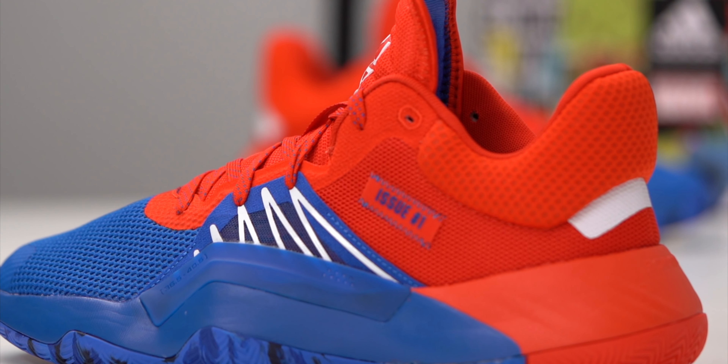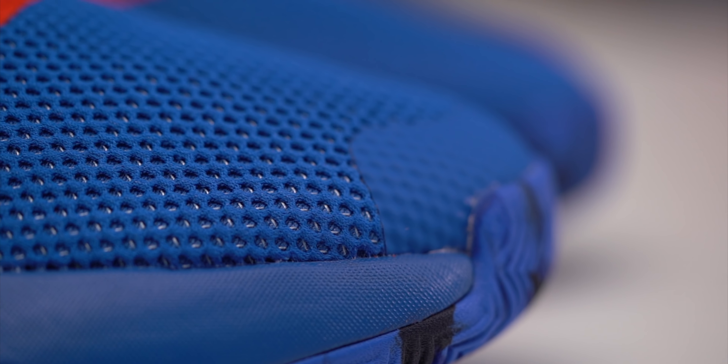Moving on to the upper, it looks like they used a textile mesh to give you the breathability you need. At that $100 price point, people are going to be using these both indoors and outdoors. If you're playing outside especially in summer, you want breathability - you don't want a hot box making your feet sweaty because that's how you get blisters. There's enough mesh from the toe all the way to the tongue, plus on the heel and side panels, to give you that breathability.